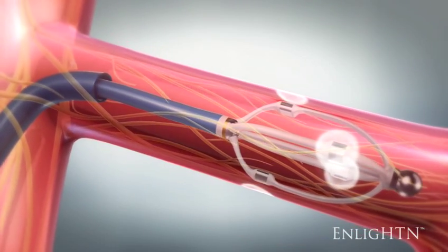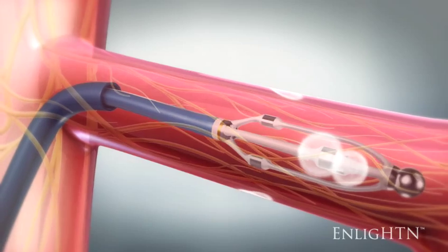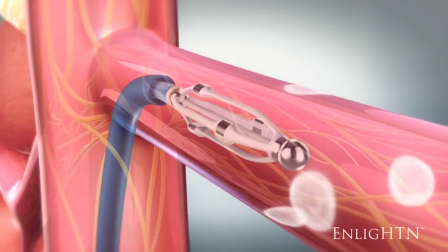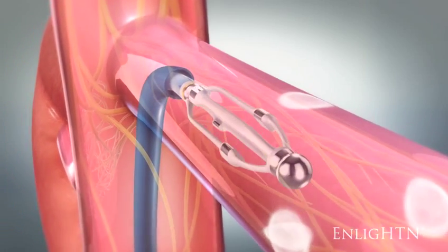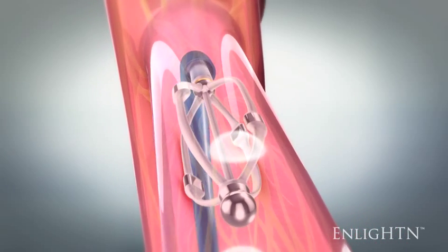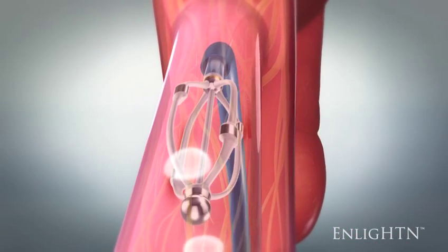The basket is collapsed. Next, the basket is pulled back approximately one centimeter to ensure that the lesions are not overlapping, rotated 45 degrees, and re-expanded. A second set of ablations is performed with the electrodes activating in sequence for 90 seconds each.